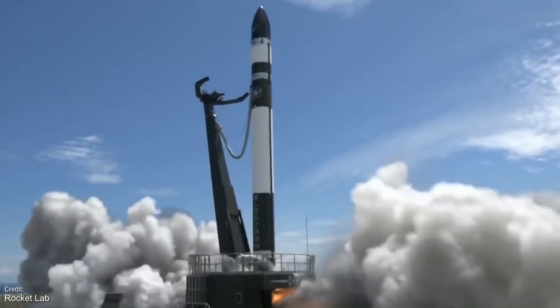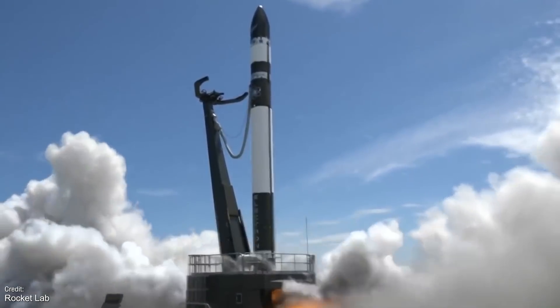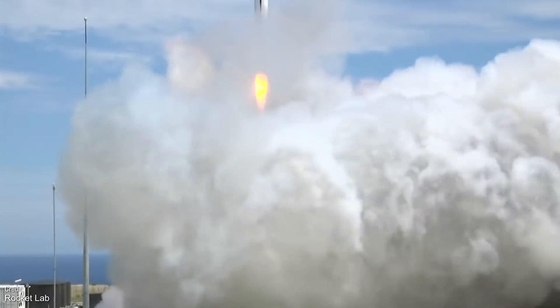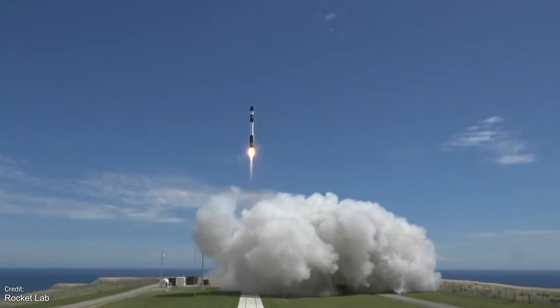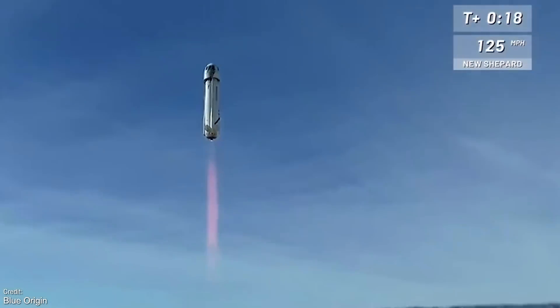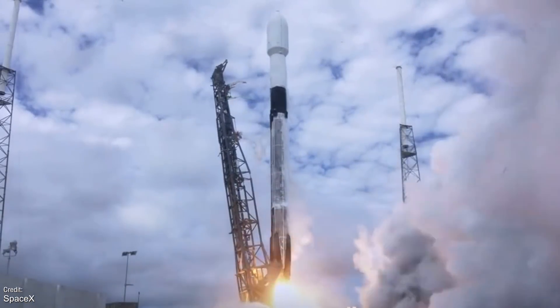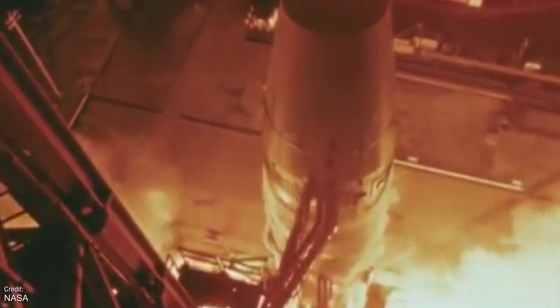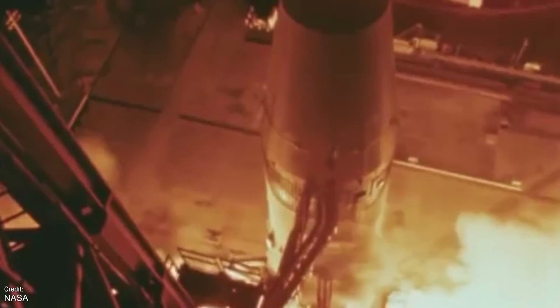Welcome back to another episode of Space This Week. Space This Week is your Monday coverage of all the rocket launches and space events scheduled to take place over the coming days, as well as a recap of all the launches and major events that happened last week. We'll be taking a look at launches across the world, as well as taking a trip down memory lane, as we look at all the historic spaceflight anniversaries scheduled to take place over the next seven days.